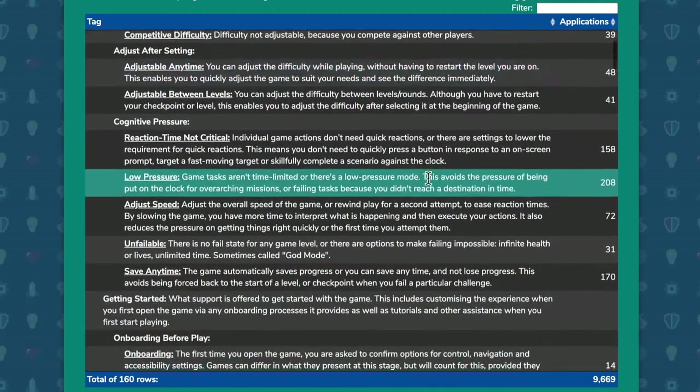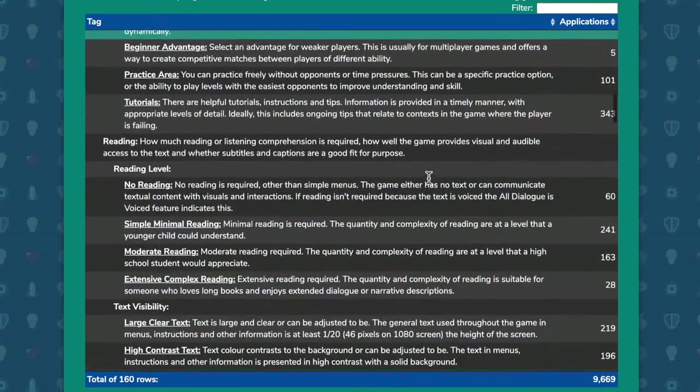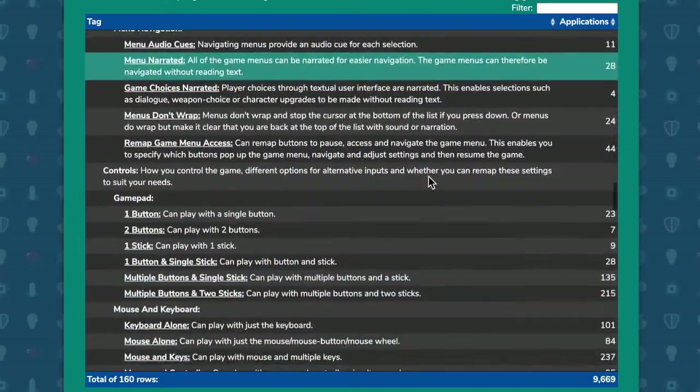Here are the settings for someone who's got a cognitive need, or whatever the areas were. But I soon realised and was advised that that's not how people work — they're not in these little neat pigeonholes.